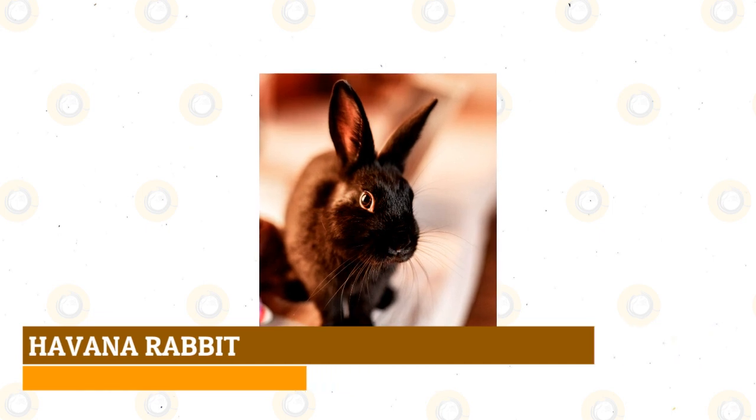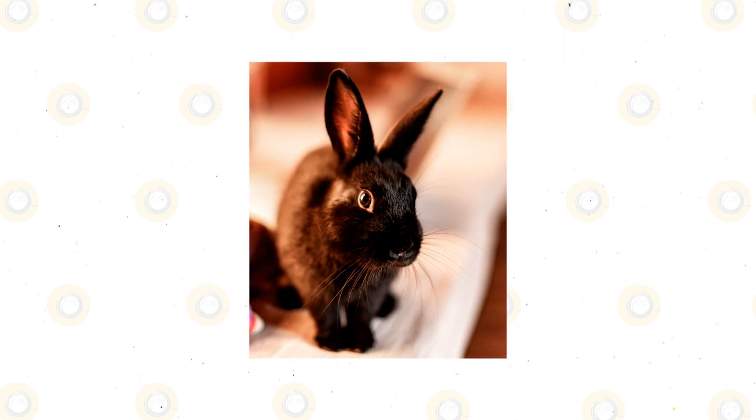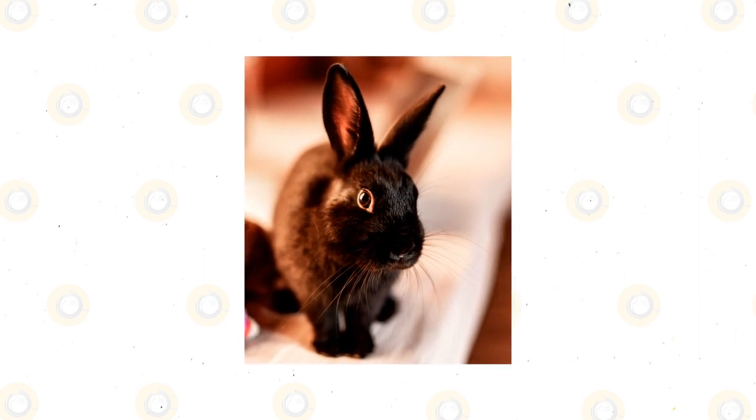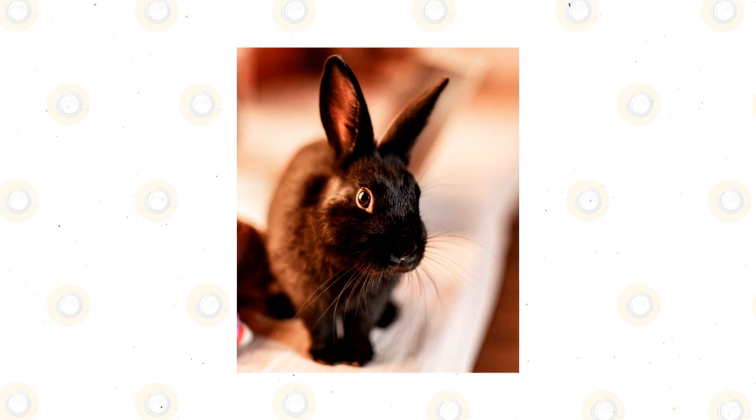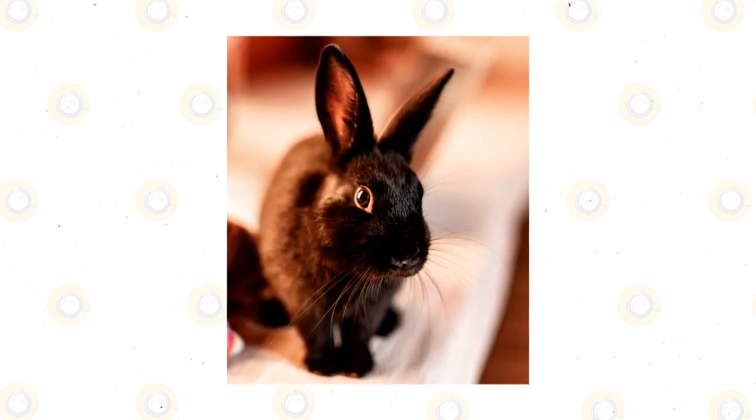Havana Rabbit: The Havana may well be the poster child for black rabbits everywhere, having been named after the rich, dark color of the tobacco found in Cuban cigars. At their darkest, barely a speck of light shines out from their small, around seven-pound frames.